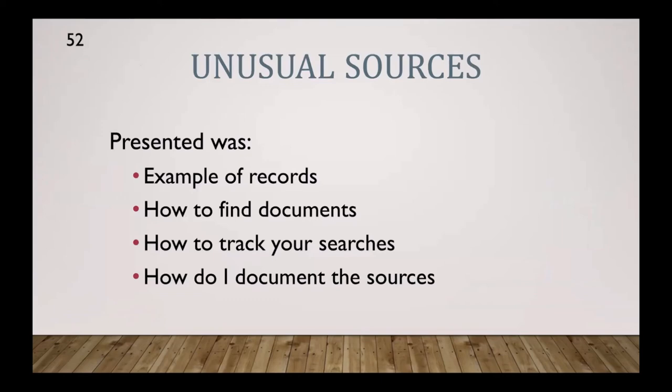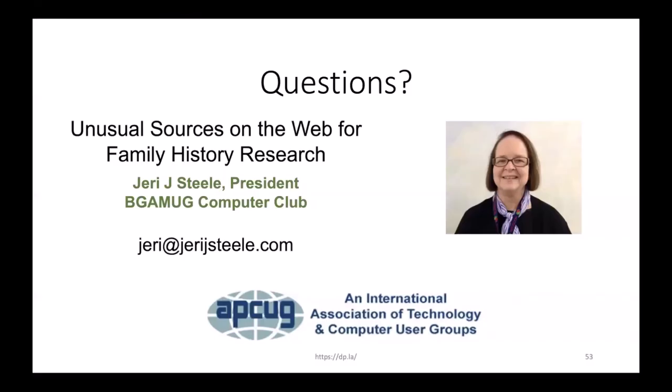What I wanted to get across today was looking for unusual sources. I gave you examples of records I've found, how to find those documents, where the major websites are, and how to track and document your sources. I hope I've inspired you to push forward and find other records rather than just looking for somebody else's family tree. You can prove and disprove things people put on their trees by looking at these records. You can put meat on the bones of your ancestor — find quotes, information about how they lived, how the family was affected, why they migrated and where they went.